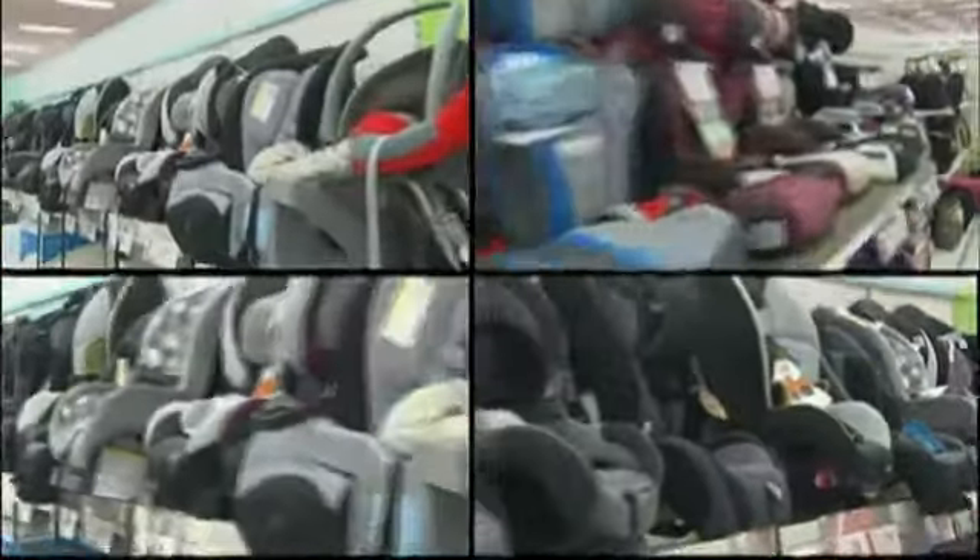A car seat purchase can be overwhelming for parents. Four out of five children who die in crashes were not restrained properly. Seldom do we see a full-harnessed car seat that's installed correctly and used correctly. It's very rare.